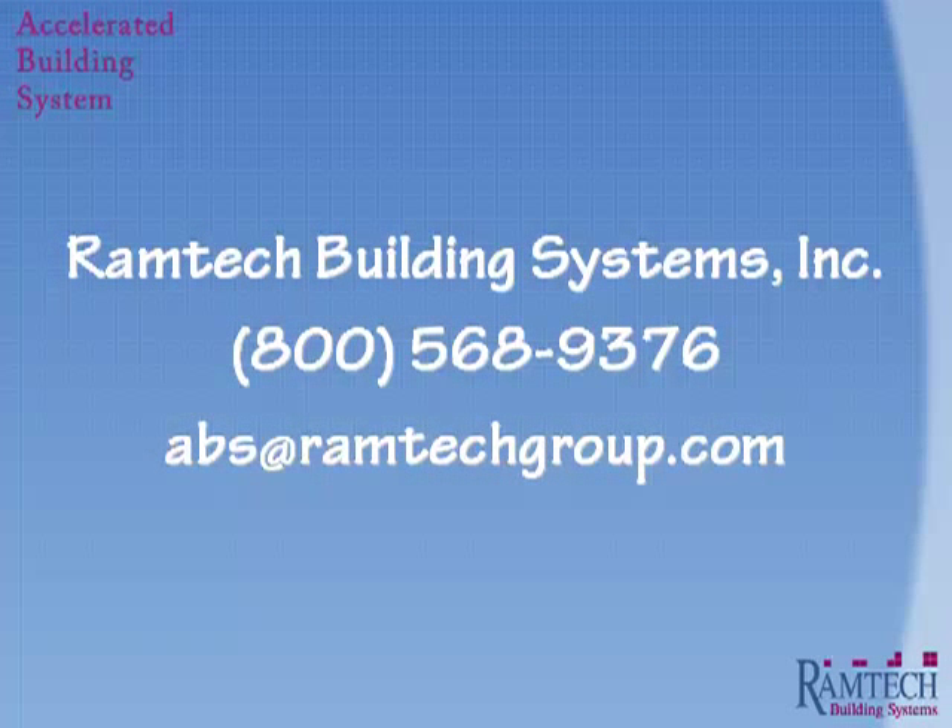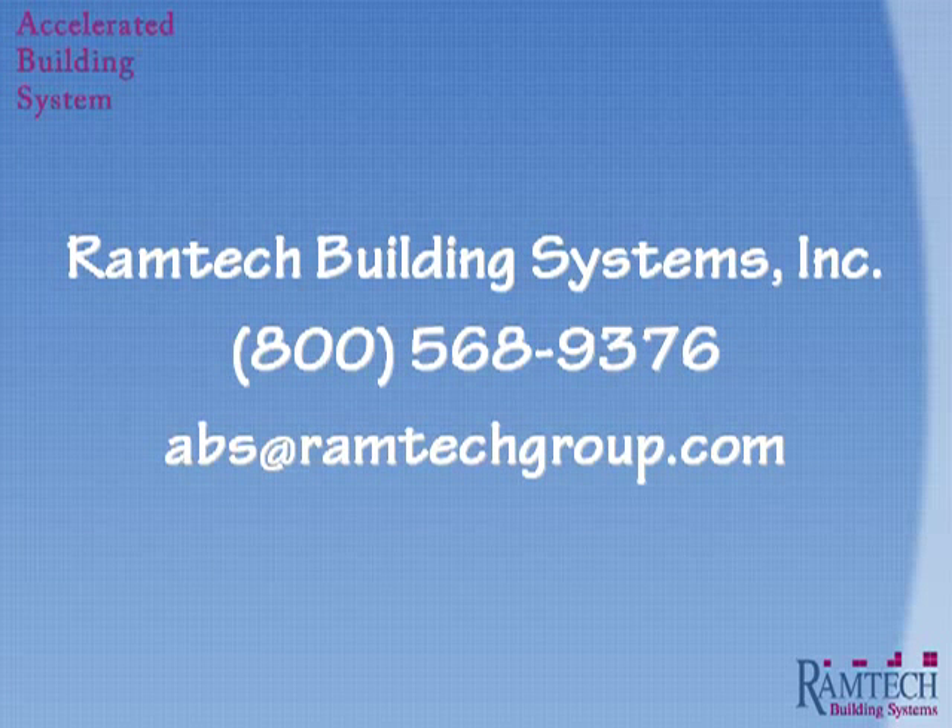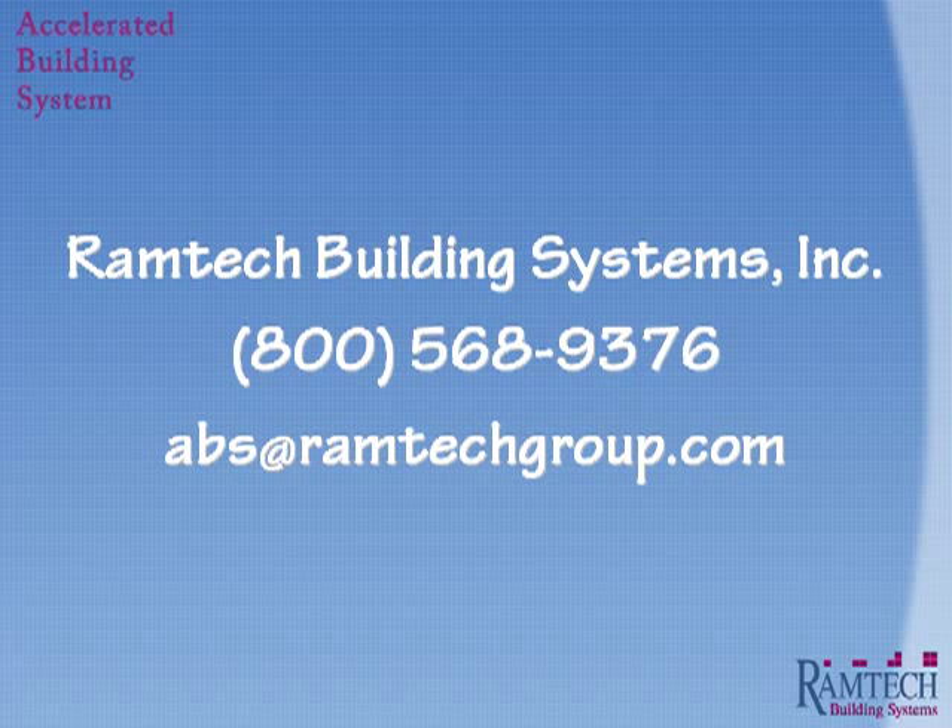Ramtech would like to once again thank you for your time in allowing us to share the benefits of the Accelerated Building System and the difference it can make in your next construction project. Should you have any additional questions or wish to schedule a presentation at your site, we invite you to call us at 1-800-568-9376 or email us at abs@ramtechgroup.com.